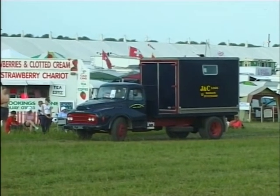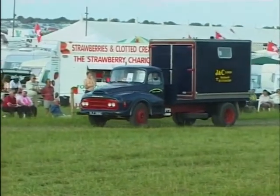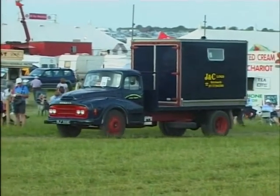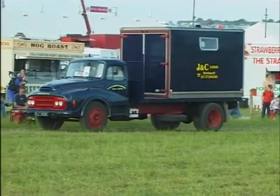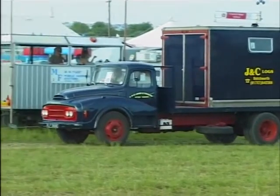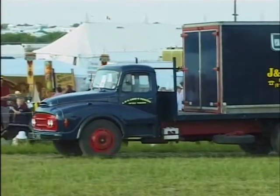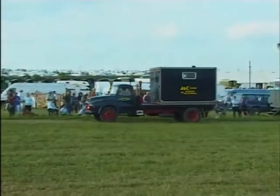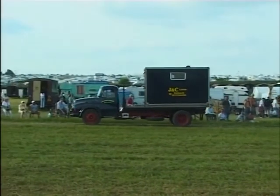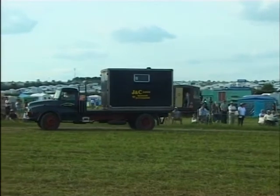I'd go for a five-tonne carrying capacity on this one. None of the commentators here this afternoon have been working from notes — we've just got the names and the vehicle, and we make the rest of it up as we go along, which must be very apparent to everyone listening.